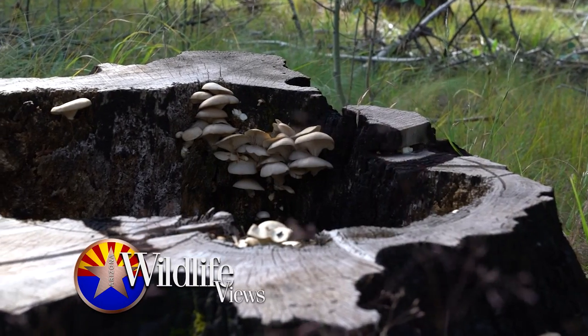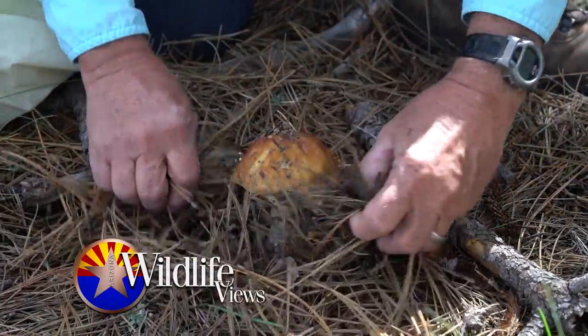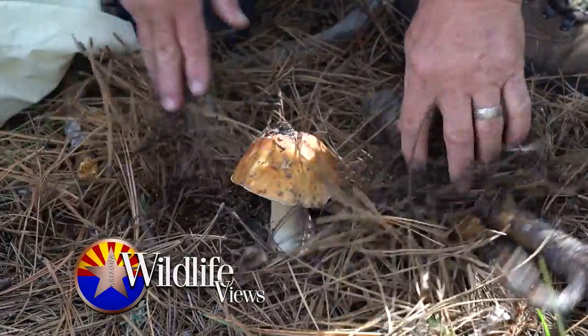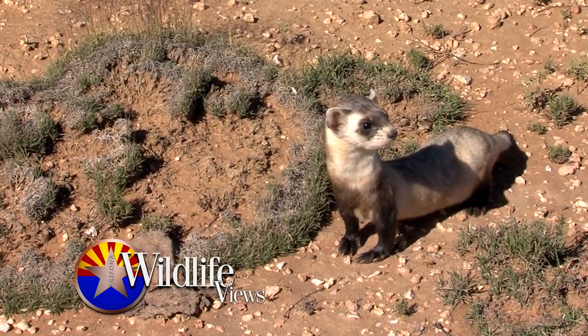Did you know there are exotic edible mushrooms growing wild right here in Arizona? We'll get a lesson on how to pick the right ones and how to avoid the ones that can make you sick. We've got all this and more today on Arizona Wildlife Views.